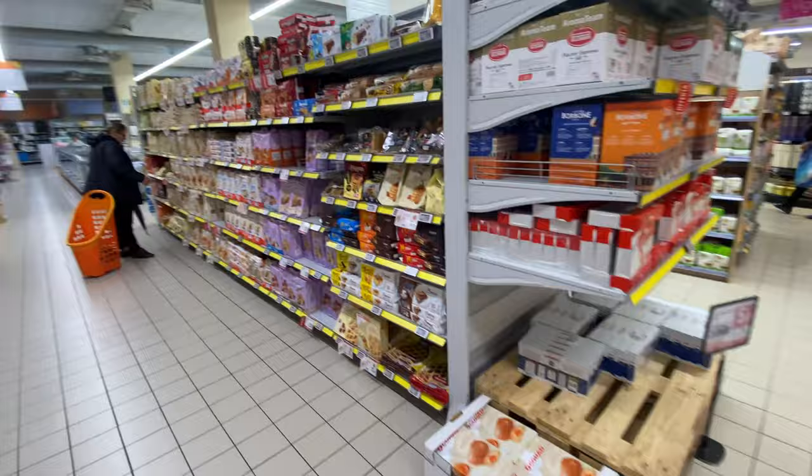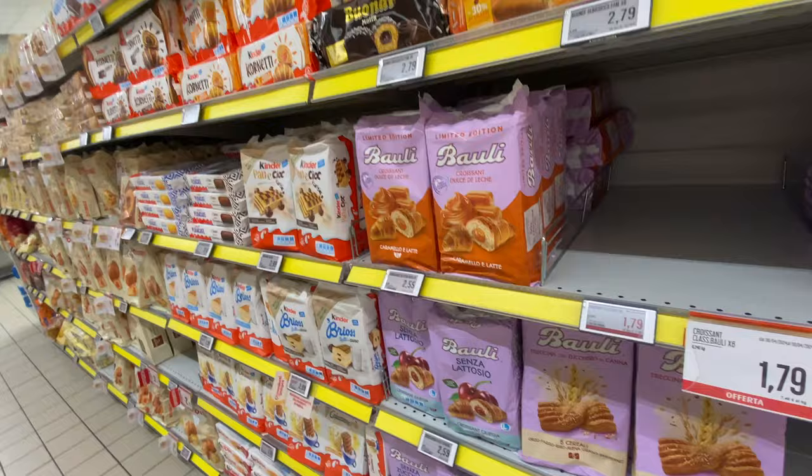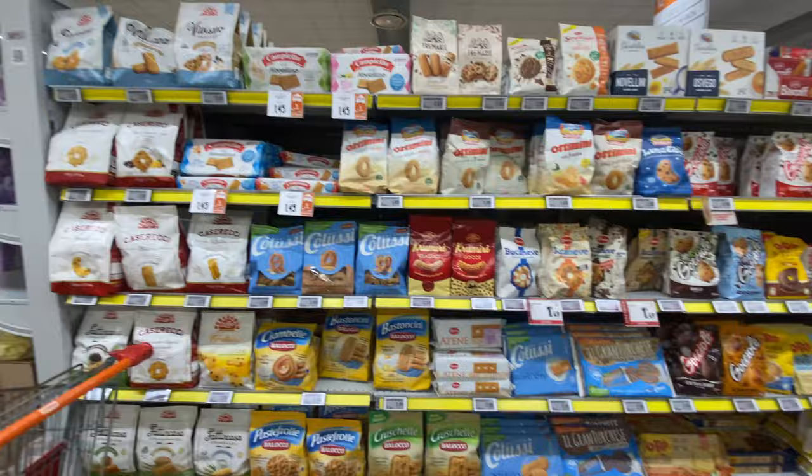Okay guys, here's your dessert — the cookie section. Look at these! These with the vanilla in them — I cannot. Look at those! These are just the cornetti and breakfast items. Here you have the massive cookie section — any kind of cookie you want is here. Amazing.